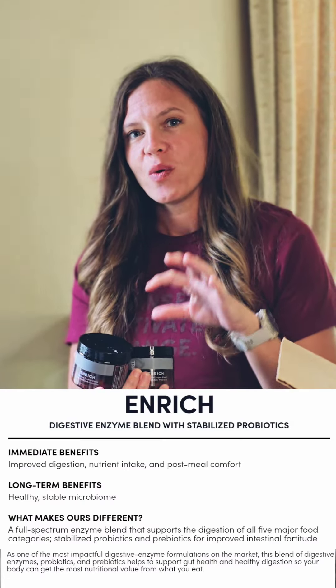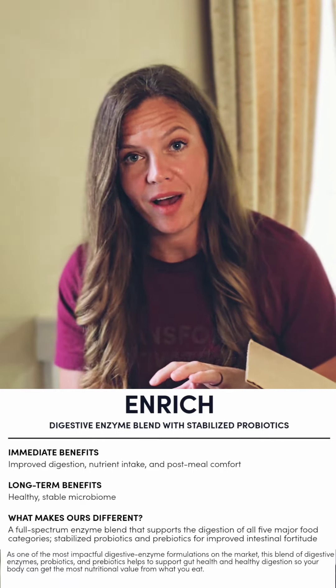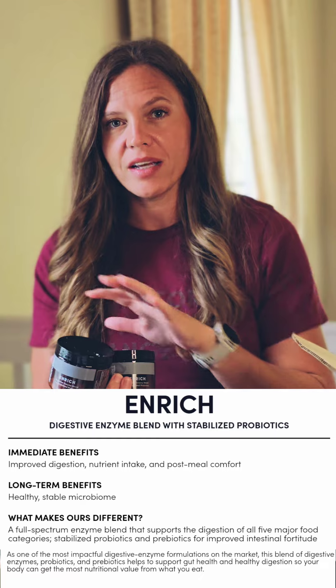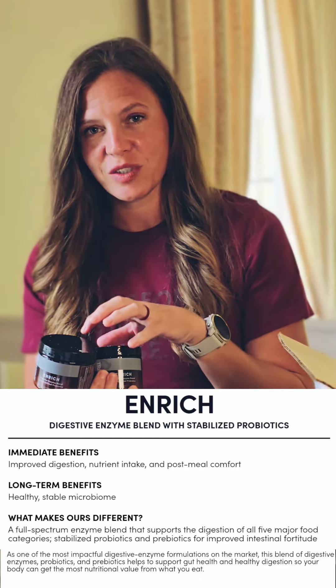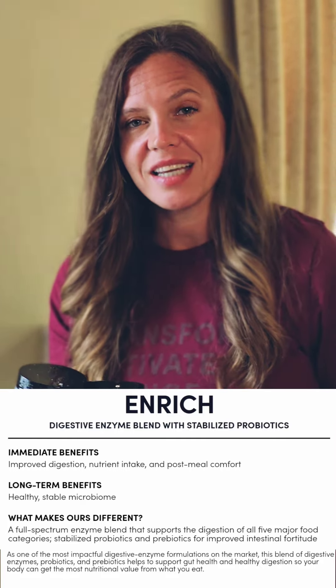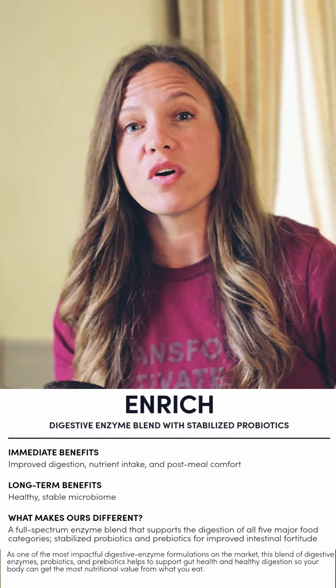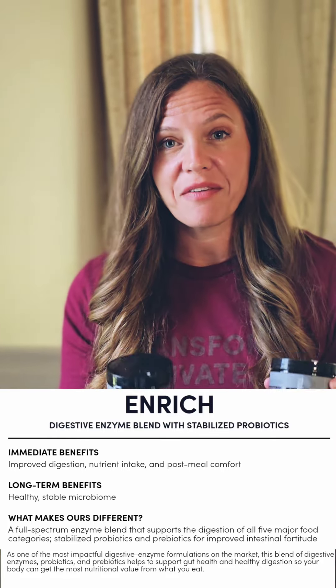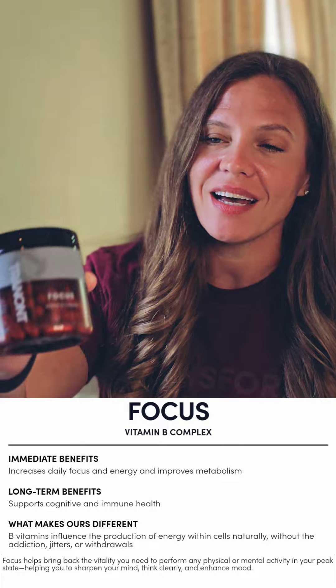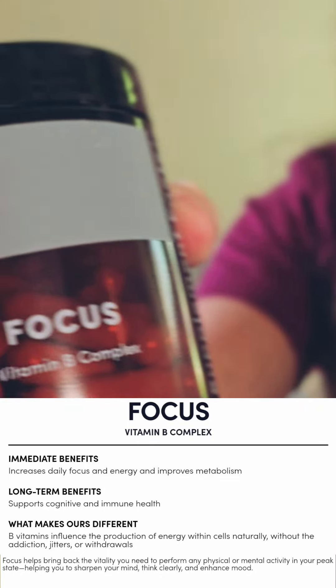Next we have two bottles of our Enrich — this is our digestive enzyme blend with fermented probiotics and prebiotics. If you've ever tried a probiotic, there's nothing like this. It has 11 different enzymes for digestion. A lot of things start in the gut for overall health, so you definitely want to get on our Enrich.